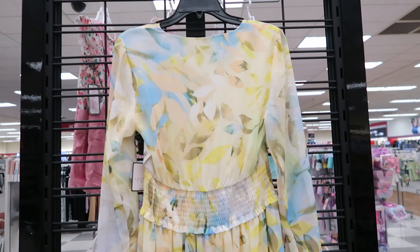This dress right here is by Taylor. It is sleeveless. It is also see-through, but it has a lining underneath. This dress is $39.99 and it has a button detail in the back of the neck and also a little peekaboo detailing.